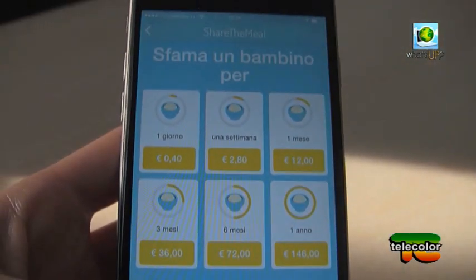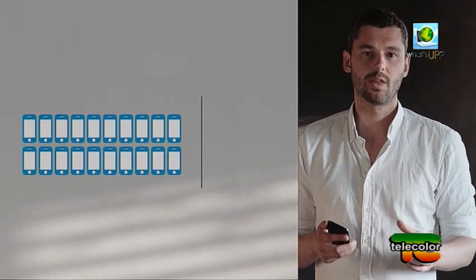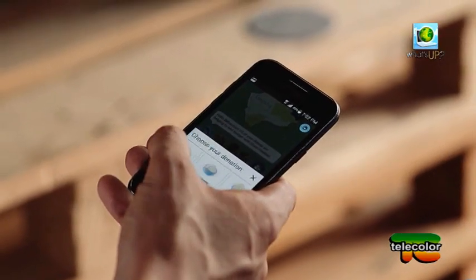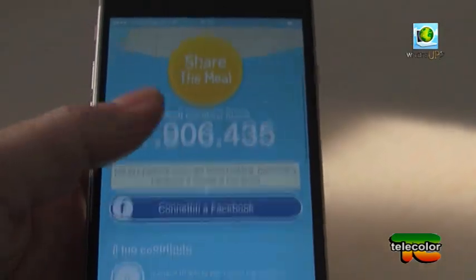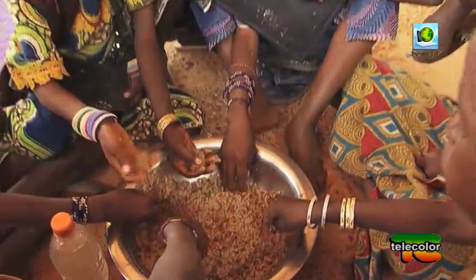Sfamare un bambino siriano con un click sullo smartphone è la sfida lanciata dal World Food Program dell'ONU con l'app Share the Meal. Per condividere il proprio pasto basta scaricare l'applicazione disponibile sia per iOS che Android, cliccare sul tasto Share the Meal e scegliere per quanto tempo si vuole donare il cibo. Si va da un minimo di un giorno, solo 40 centesimi di euro, al massimo di un anno, 146 euro.